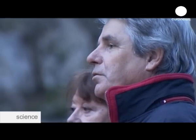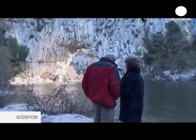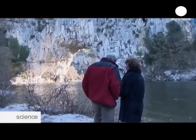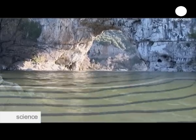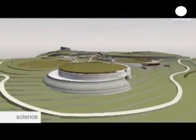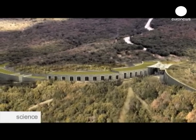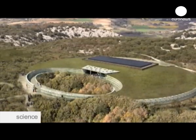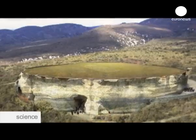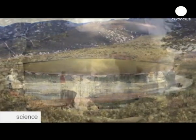Since the cave is closed off to the public, a reproduction site is being built two kilometers away, which is scheduled to open in 2014. It will give visitors access to a 3,000 square meter copy of the Chauvet Cave, its paintings and fossils. Even the atmosphere within the cave, including temperature, humidity and smells, are being recreated for visitors to get a taste of the real thing.